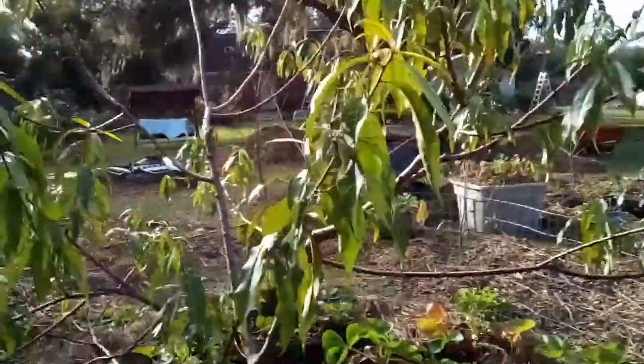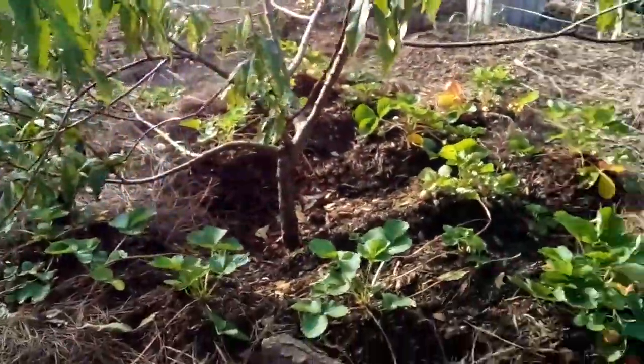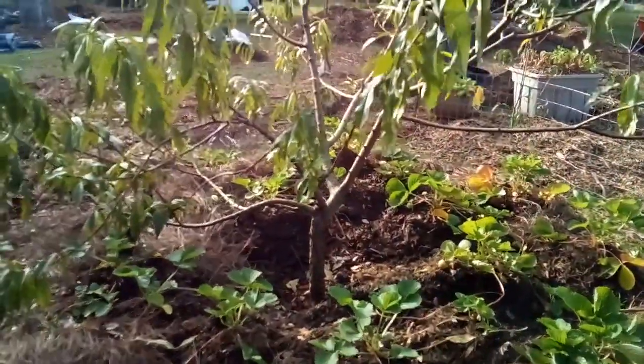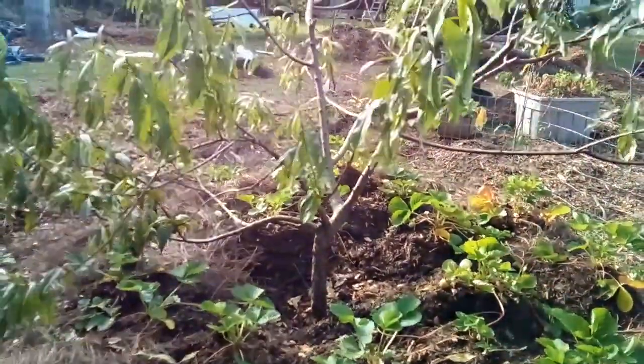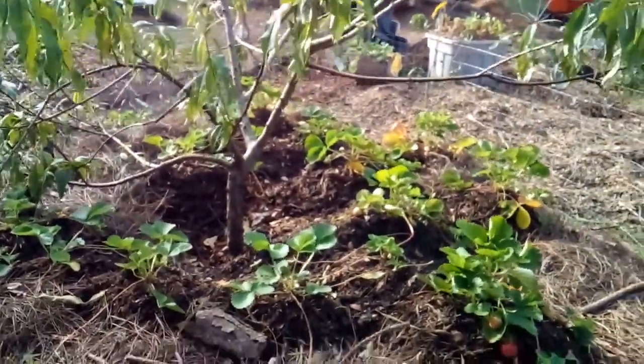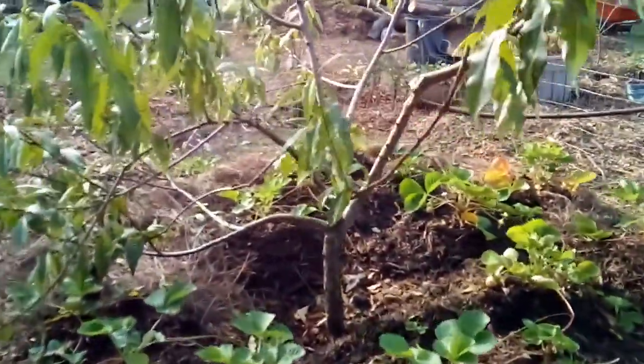This is our peach tree. I think I planted this tree — maybe this tree is like 3 years old, but look at that.